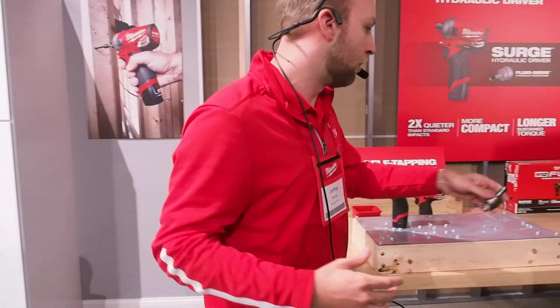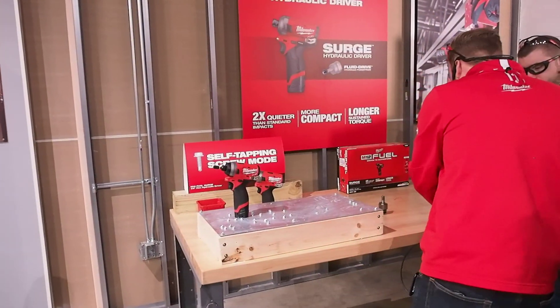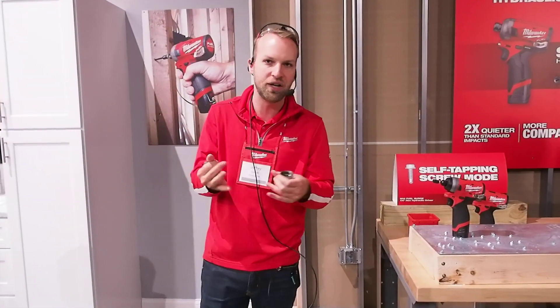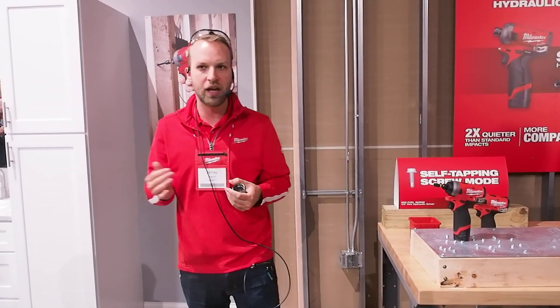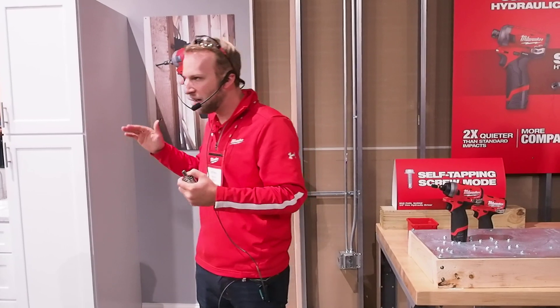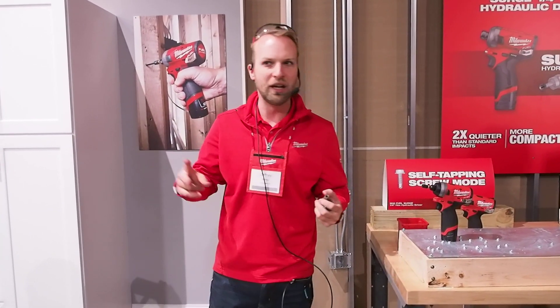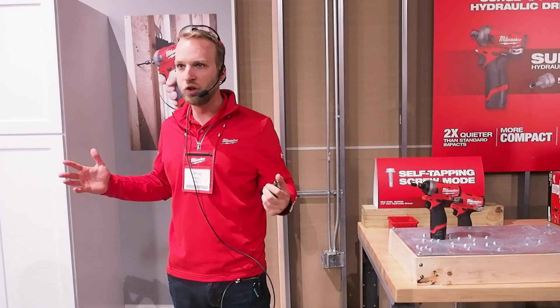When we went back to the drawing board on the 18-volt Surge, what we had was a pulsing mechanism — hydraulic fluid that was expanding and compressing within the mechanism to create that torque. And what that does is it gives you a nice smooth ride, nice consistent torque when you're driving those fasteners. And it's twice as quiet, which is extremely beneficial.